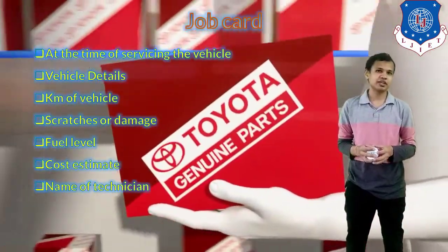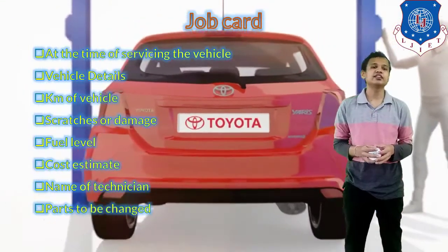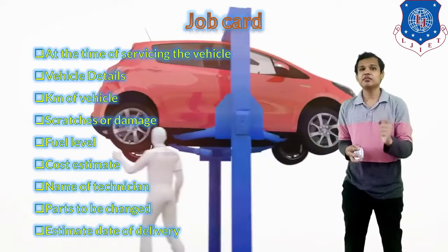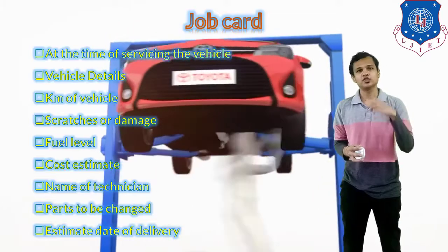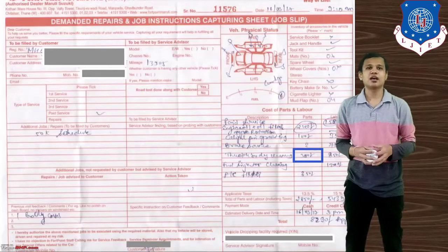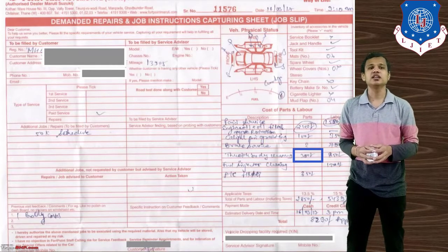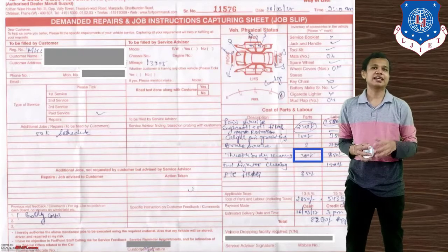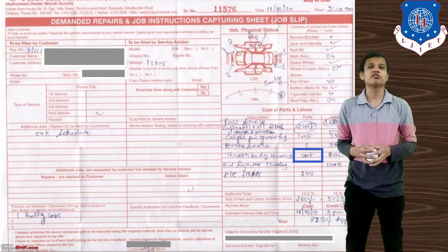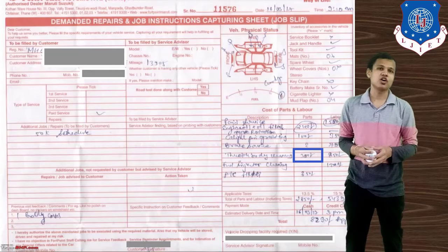The name of the technician is also recorded so the customer can contact them personally. The parts that need to be changed are listed in the job card, and an estimated date and time of delivery is noted so the customer knows when to collect the vehicle. This is a normal example of a job card — you can see the details of components to be replaced, the vehicle diagram showing its condition, and the vehicle details.